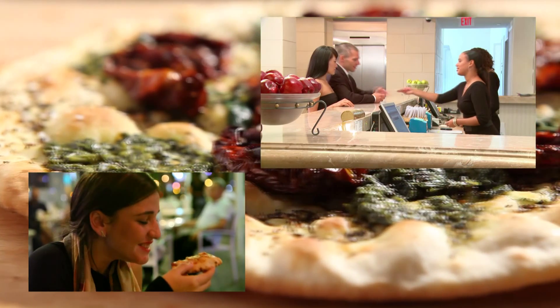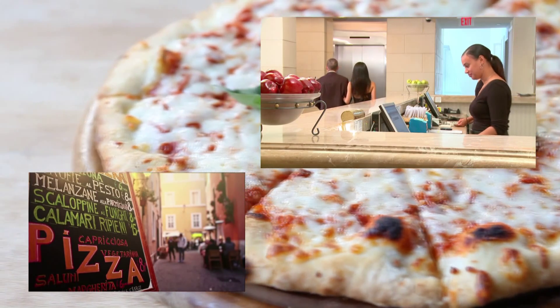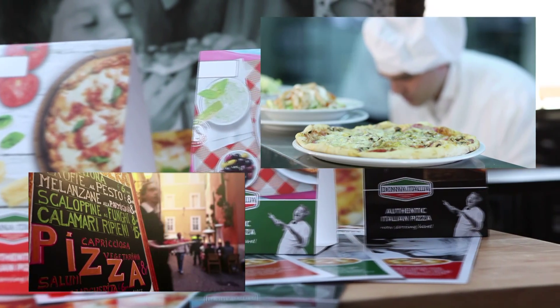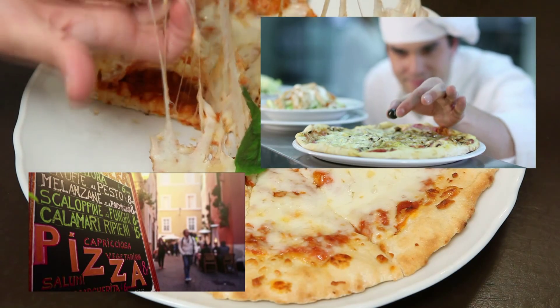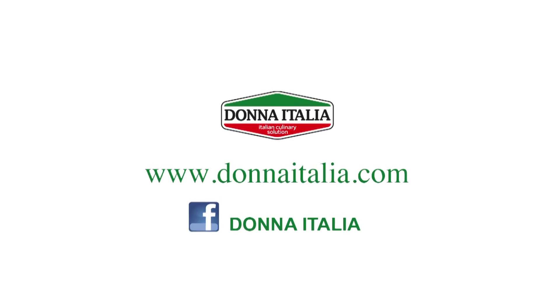Thousands of businesses have adopted this method. This is the time to introduce a quality Italian experience into your menu. Dona Italia — start creating more assets for your business swiftly and easily. Would you like to learn more about this business opportunity? Come visit us on our website and on Facebook.